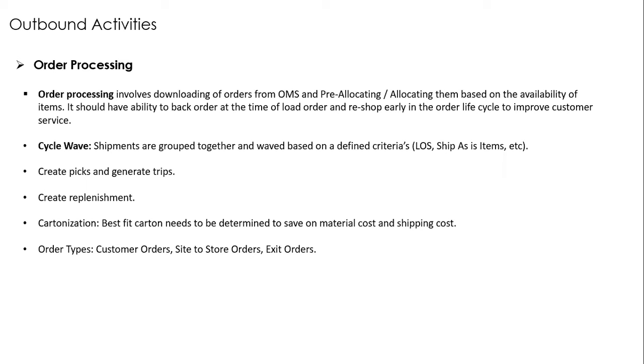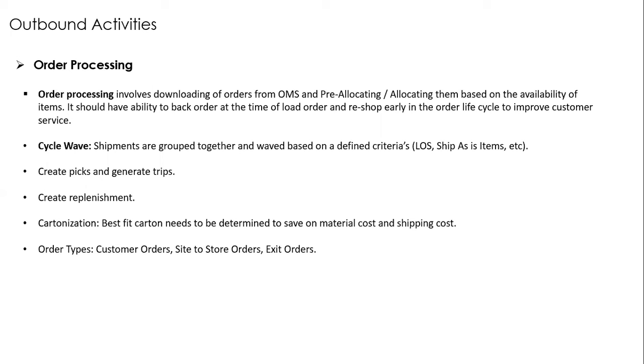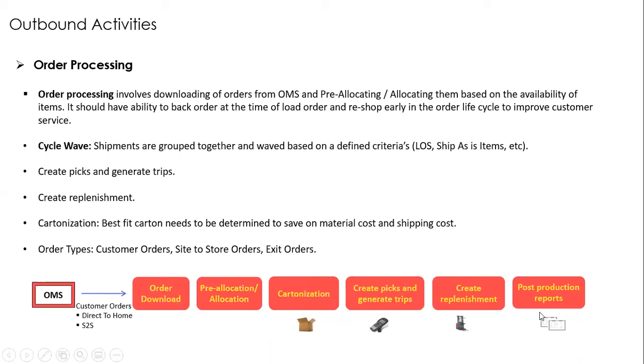A pictorial summary of order processing: download orders, pre-allocate and allocate, run the cycle wave, run cartonization logic, create picks, generate trips, create replenishment tasks, and generate post-processing reports.